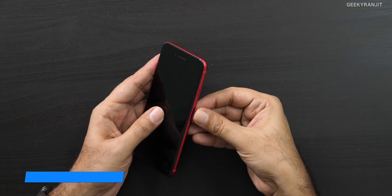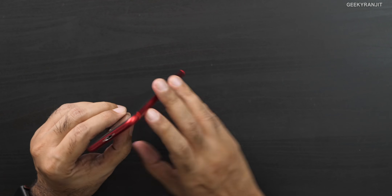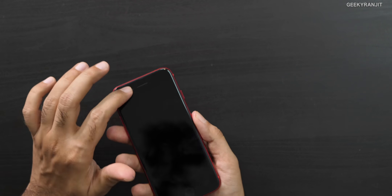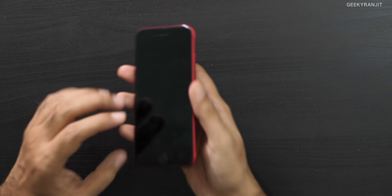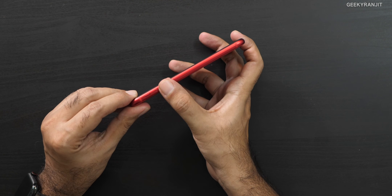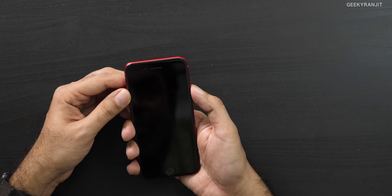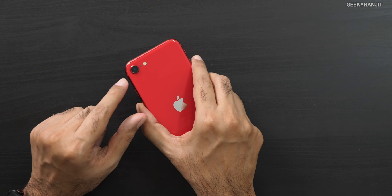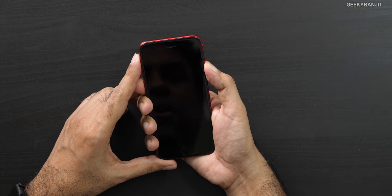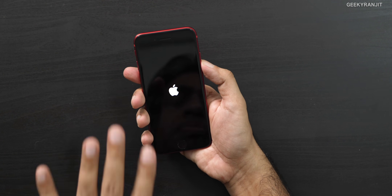The power button and SIM tray are on the side — it's a single nano SIM. This is the proper Indian variant and it is not dual SIM. At the bottom we have speaker vents, and this is supposed to have stereo speakers. There's also the Lightning port, volume rockers, and the alert switch. The rear camera is a 12 megapixel. Let's power it on.